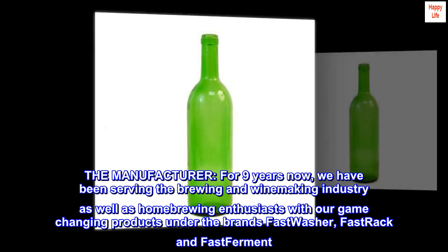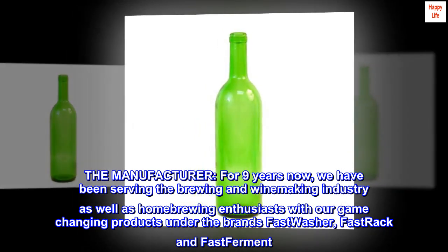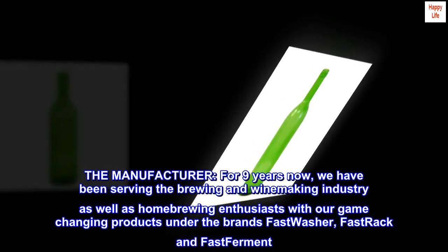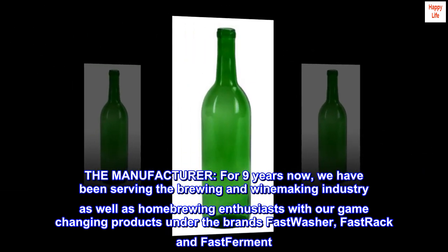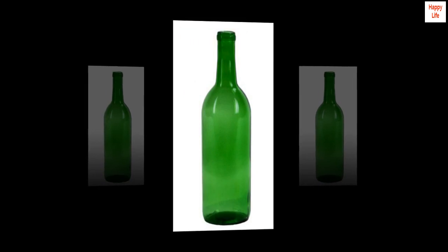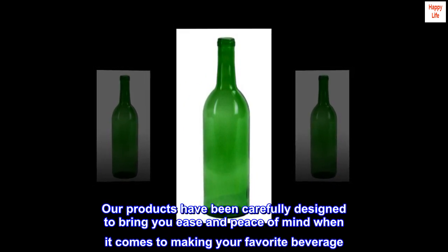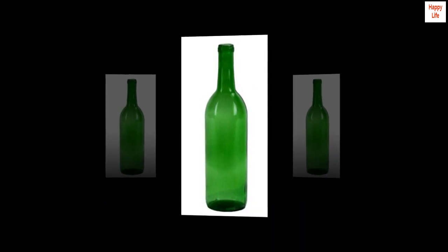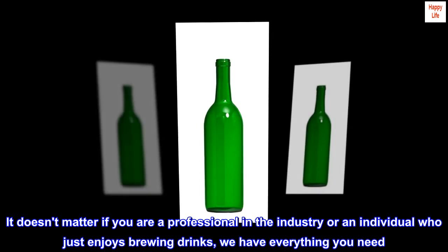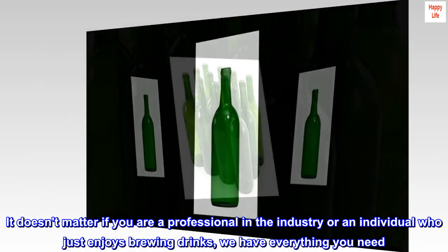For nine years now we have been serving the brewing and winemaking industry as well as homebrewing enthusiasts with our game-changing products under the brands Fast Washer, Fast Track, and Fast Ferment. Our products have been carefully designed to bring you ease and peace of mind when making your favorite beverage. It doesn't matter if you are a professional or an individual who just enjoys brewing — we have everything you need.